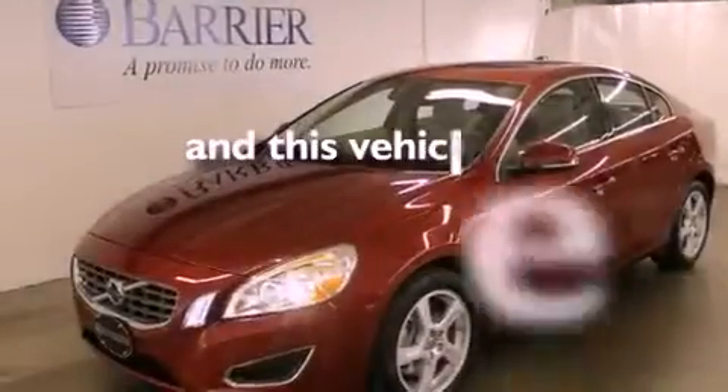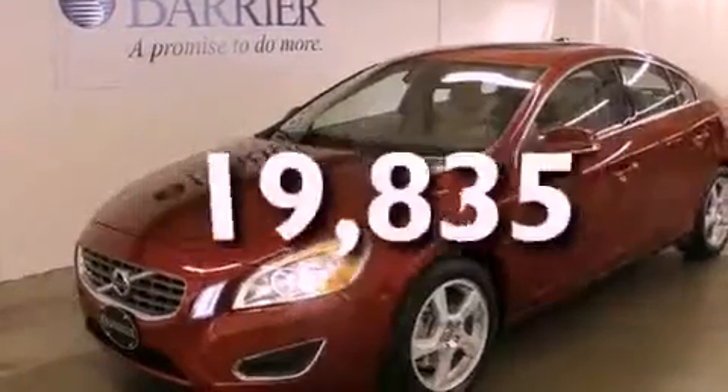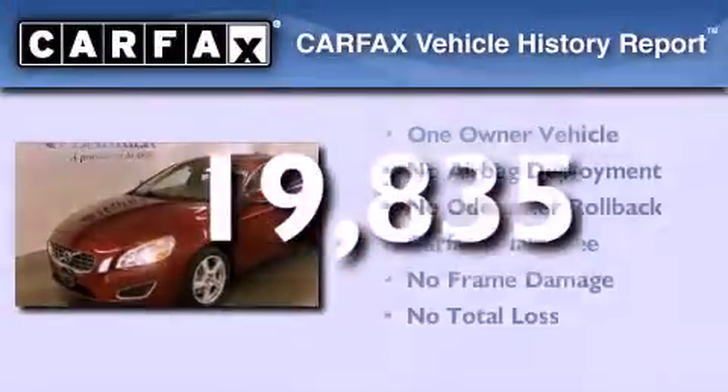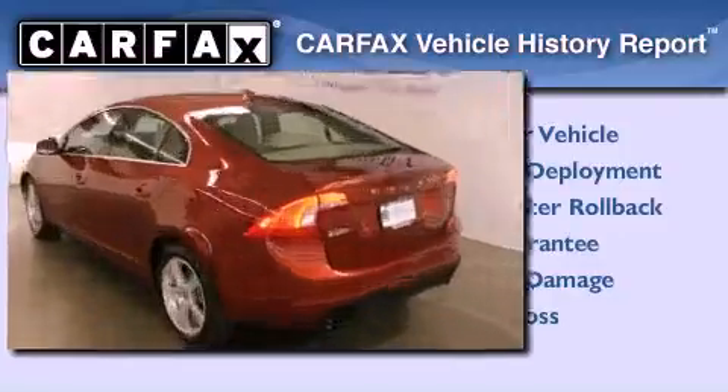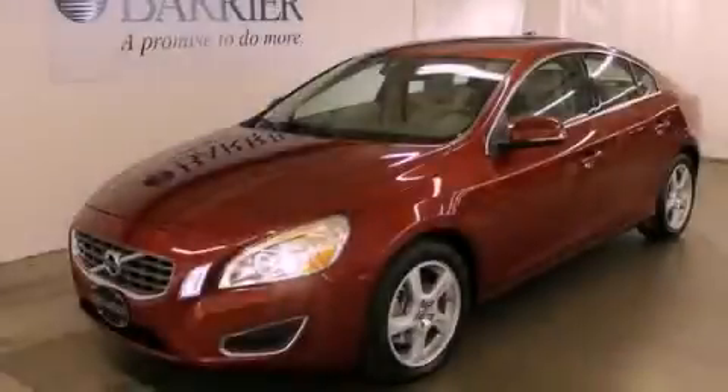This vehicle has fewer than 20,000 miles on the odometer. This Volvo has had only one owner and it qualifies for the Carfax buyback guarantee. Stop by today and test drive this vehicle for yourself.